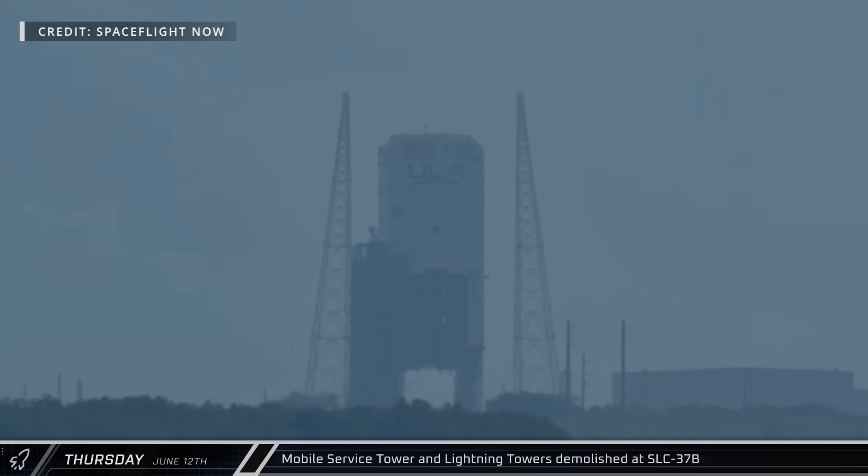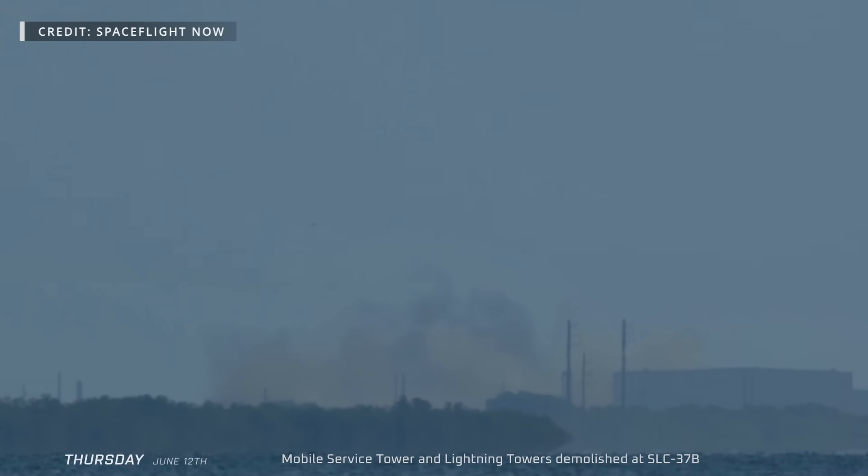One year after the end of the Delta IV rocket, the Mobile Service Tower and Lightning Towers at Space Launch Complex 37B were demolished, bringing an end to ULA's 23-year presence there and clearing the way for SpaceX's lease and the construction of two new Starship launch pads at the complex.